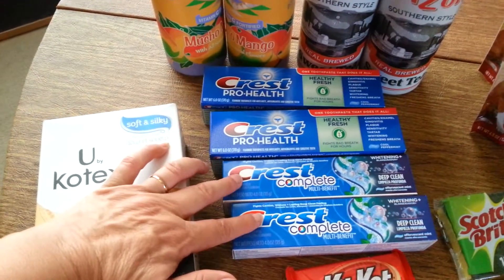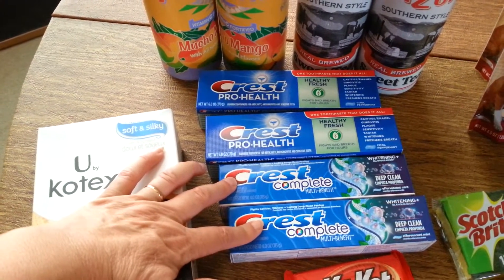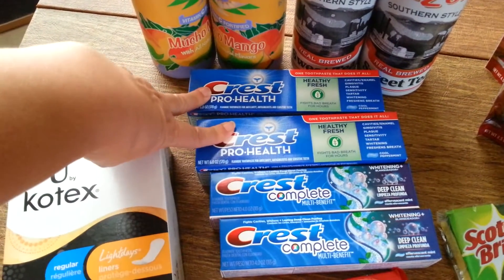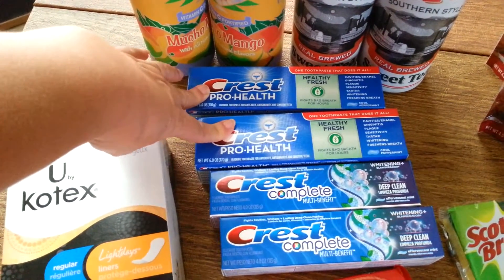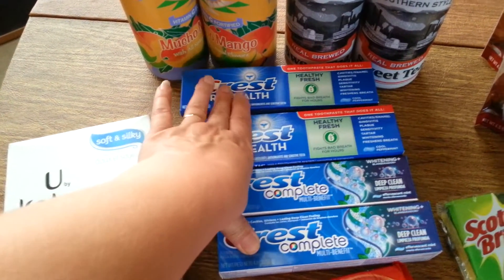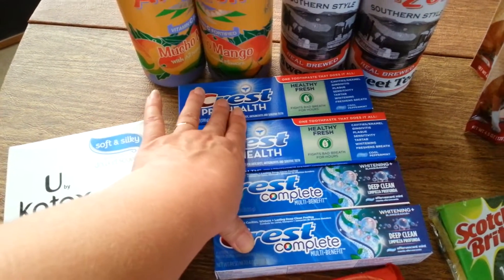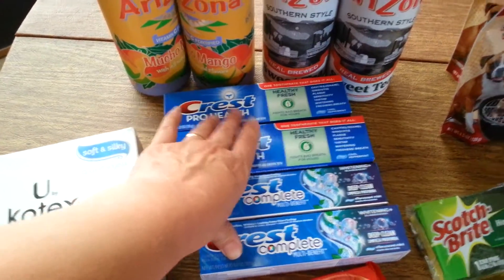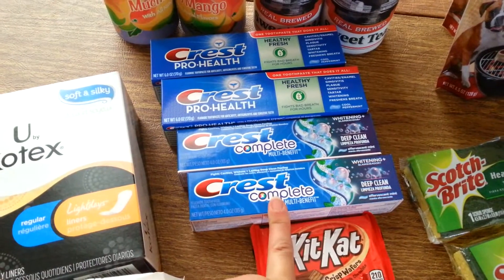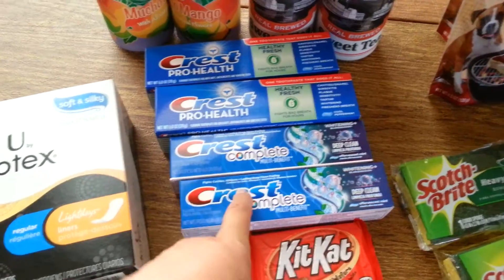I got two Crest Complete Toothpastes. These were $2.79 with gold discount, and you got 300 points back for each one. They were on sale for $3.50, and I had a $3 off three coupon, a $0.75 off one coupon, and a $2 off ten email coupon on any oral care products — so this was an awesome moneymaker. That's why couponers never pay for toothpaste; they pay us to take it off their hands.